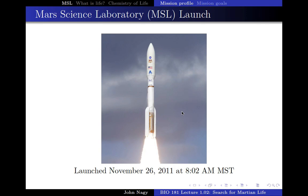I'm going to introduce you to this mission, NASA's Mars Science Laboratory, MSL. It was launched on November 26th, 2011. This is the launch of the rocket, and this just gets it out of orbit and on its way to Mars.